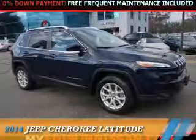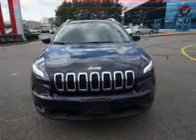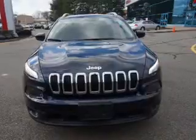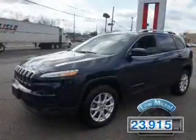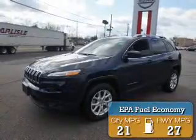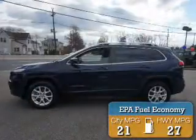The 2014 Jeep Cherokee. It's powered by 4-wheel drive, a 2.4-liter 4-cylinder engine, and an automatic transmission. With fewer than 25,000 miles, this vehicle has a long road ahead. Great fuel efficiency saves you money by requiring fewer trips to the gas station.